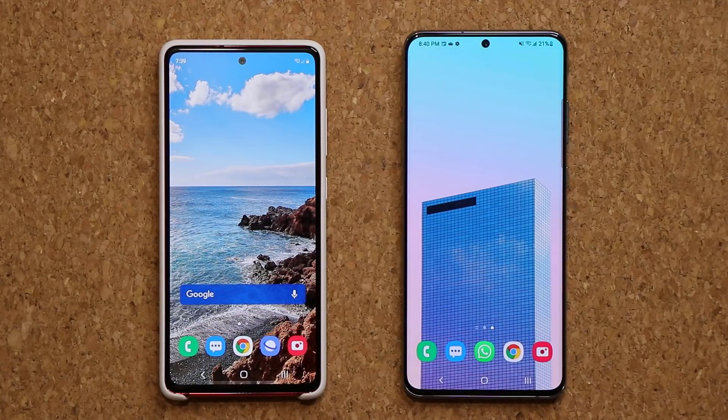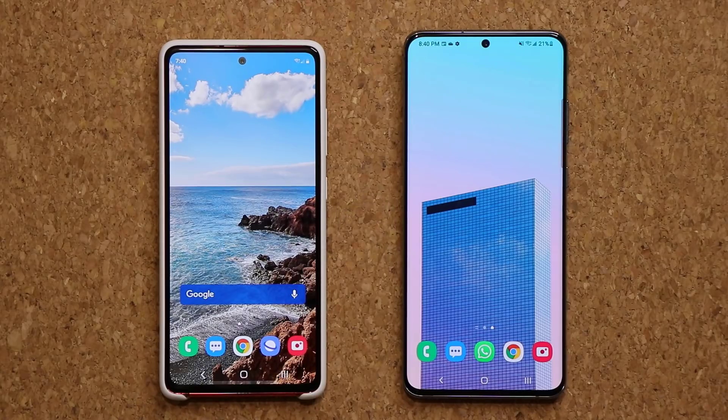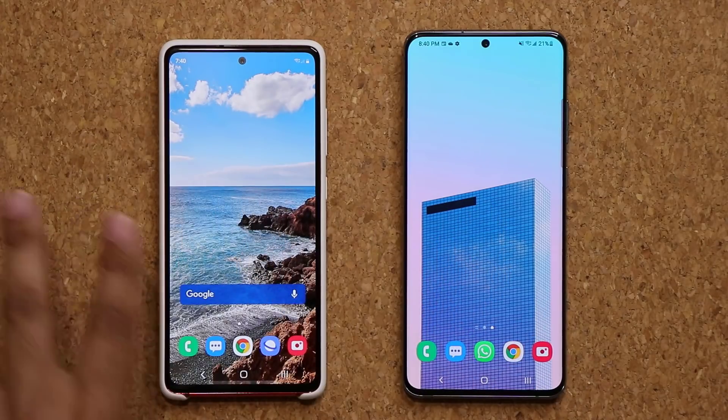Stay tuned because there's another update coming to the S20 series that is supposed to trickle down some S21 Ultra features to these phones. A lot of people are in fact waiting for that update that's going to bring some new modes to the camera. This is not the one — this is just a basic update, which is necessary.